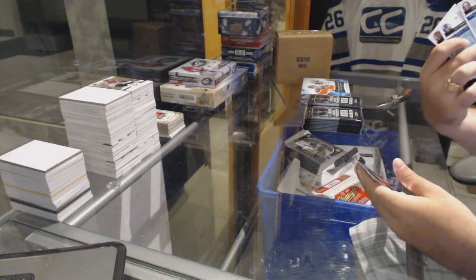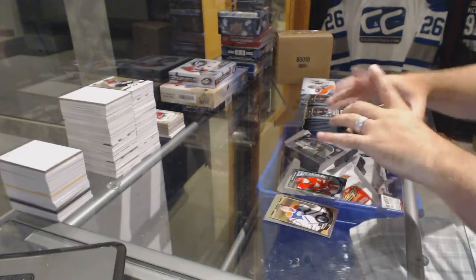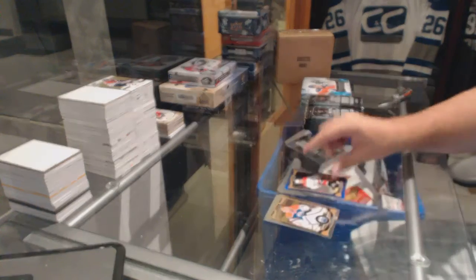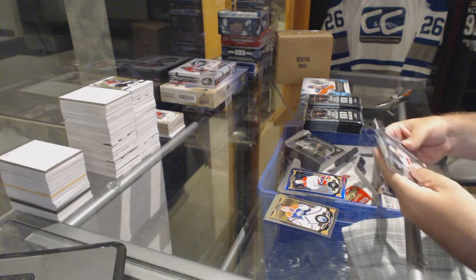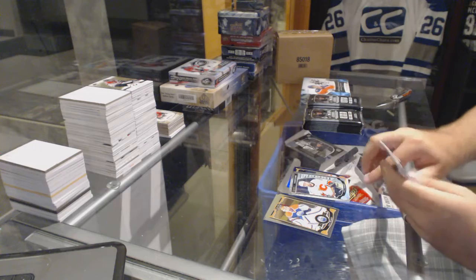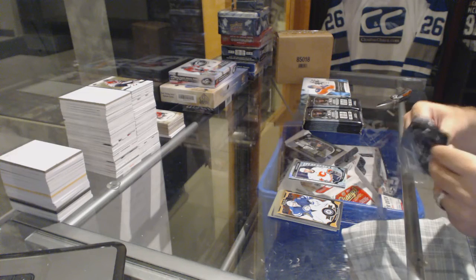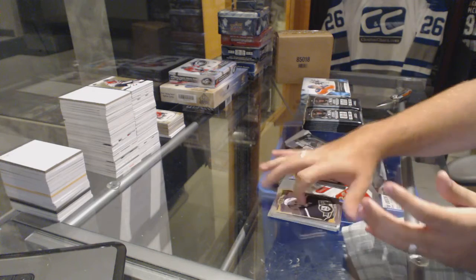We've got a nice rookie of Dylan Larkin for the Red Wings, and a purple base for the Capitals number 25 Evgeny Kuznetsov. We've got a white ice rookie number 199 for the Calgary Flames, Emil Poirier. Got a rainbow for the Canucks, Ryan Miller.